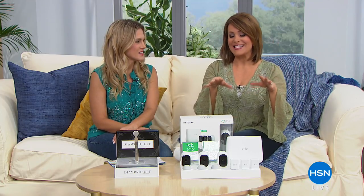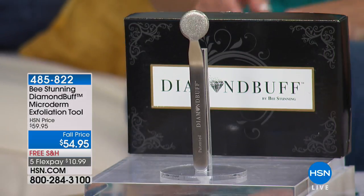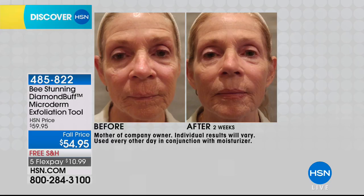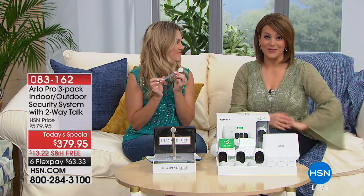Coming up in just a couple of minutes, take a look at what we've got for you. This is the Diamond Buff — a highly rated, professional tool used by estheticians around the globe. It's an at-home microdermabrasion tool that gives you younger, smoother-looking skin by gently exfoliating with actual crushed diamonds. The tool has no cords, no batteries, and no replacement parts. It's like erasing dead, dry skin and revealing softer, more youthful skin safe for your face, neck, and décolleté. I've never sold it at this price — it's on a special fall price on five flex.